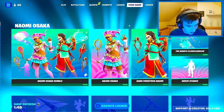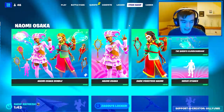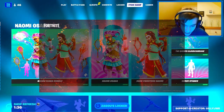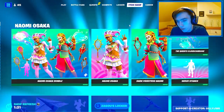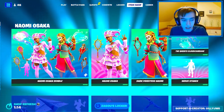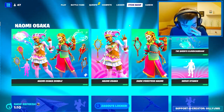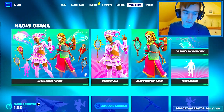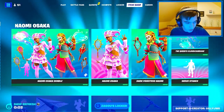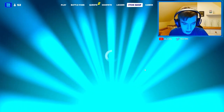Who's hyped for the Terminator skin? I'm just interested to see what comes with it. I have not seen any leaks - all I've seen is Fortnite's teaser of the Terminator skin, and it looks pretty cool. I don't know if there's any styles with the skin, or any other cosmetics like a pickaxe, emote, glider, wrap, or loading screen. But I'm here for it. Let's see if we actually get the Terminator skin tonight.